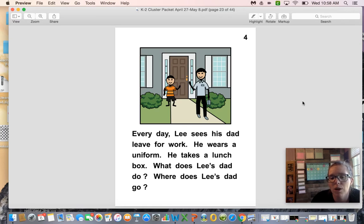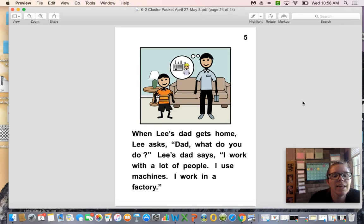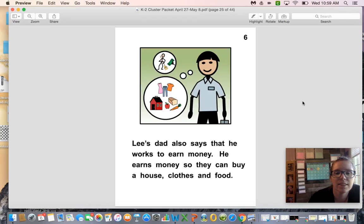When Lee's dad gets home, Lee asks, 'Dad, what do you do?' Lee's dad says, 'I work with a lot of people. I use machines. I work in a factory.' Lee's dad works in a factory. Lee's dad also says that he works to earn money so they can buy a house, clothes, and food.